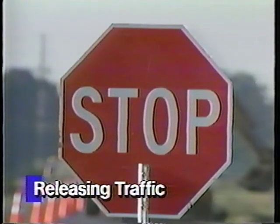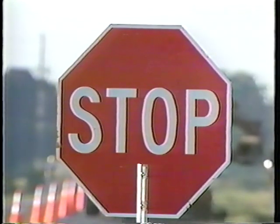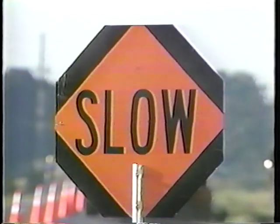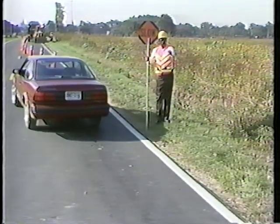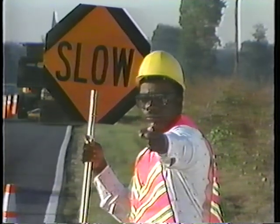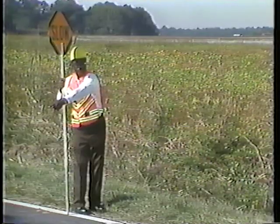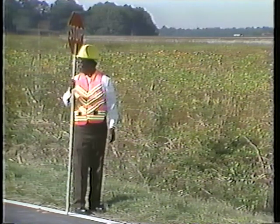There are two ways to release traffic. The first way is from the closed lane. To release traffic from the closed lane, turn the slow side of the paddle to face the vehicles. With your free arm, signal the drivers to proceed into the open lane. Be direct and point in the direction you want the traffic to go. Never wave the paddle. After all the vehicles have passed, turn your paddle to stop and wait for the next vehicle.